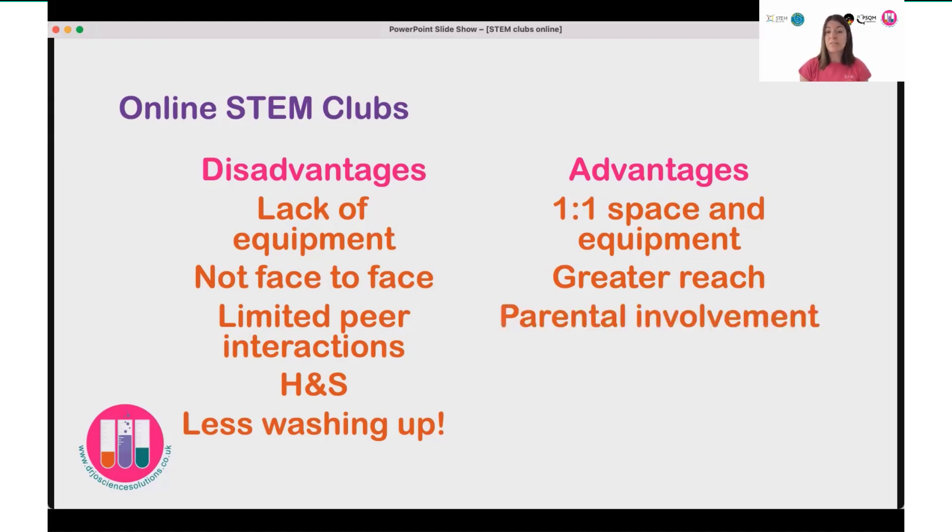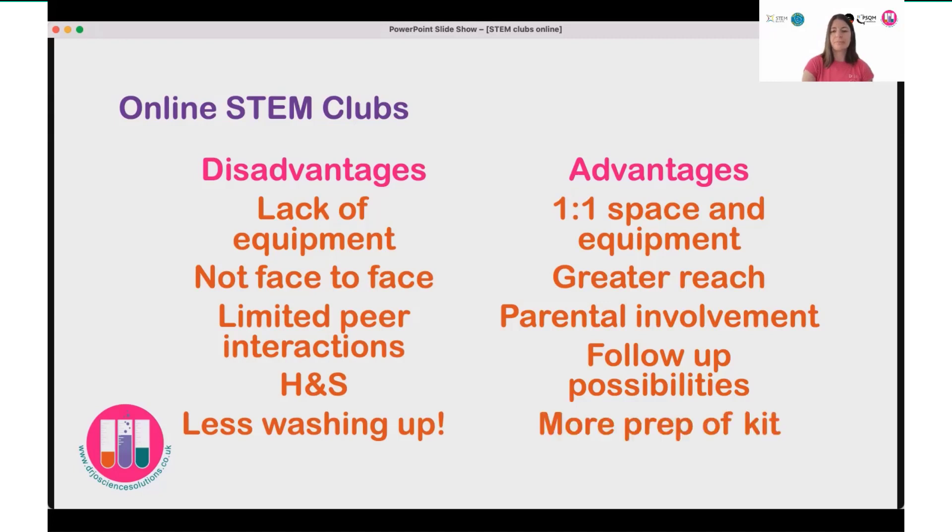There were advantages to parental involvement as well — it really got parents and children working together, improving science capital, scientific literacy, and encouraging conversations around science at home. That was a definite advantage. There was also the advantage of follow-up possibilities, because with the activity pack to support and extend the learning, they had resources available to continue the investigations — whereas in a normal in-person science club, they'd have gone home without the equipment. The main disadvantage was the greater amount of preparation needed to create and deliver individual science kits.